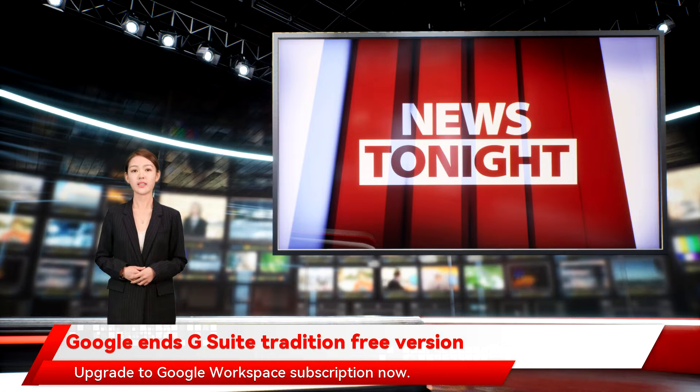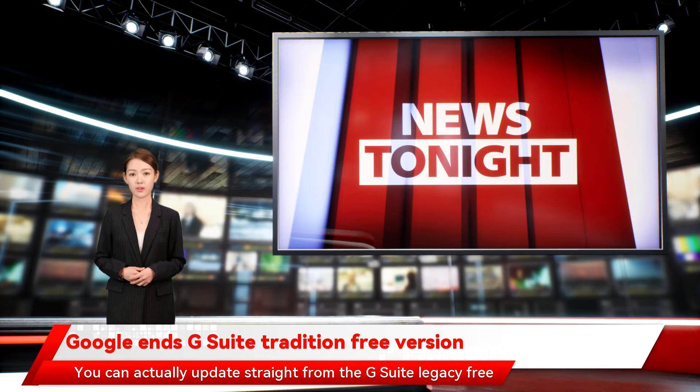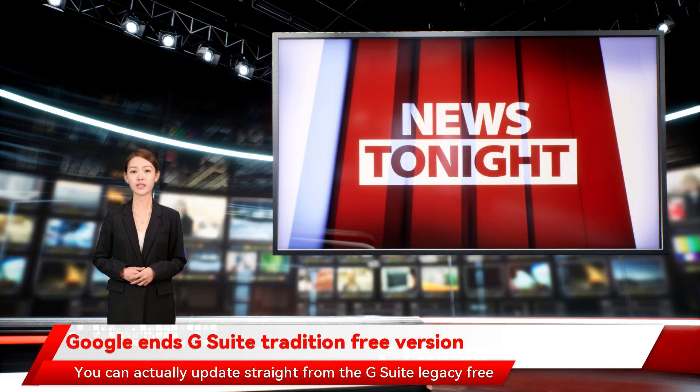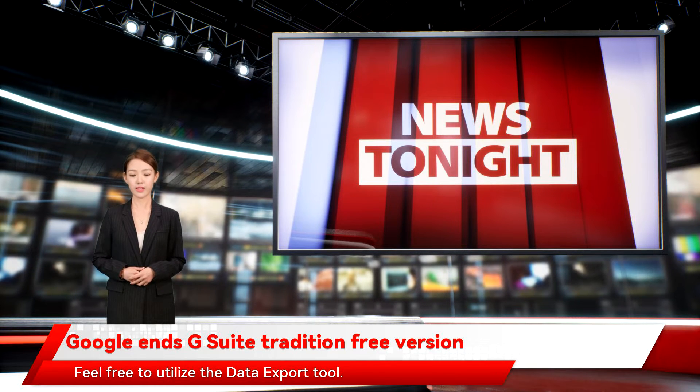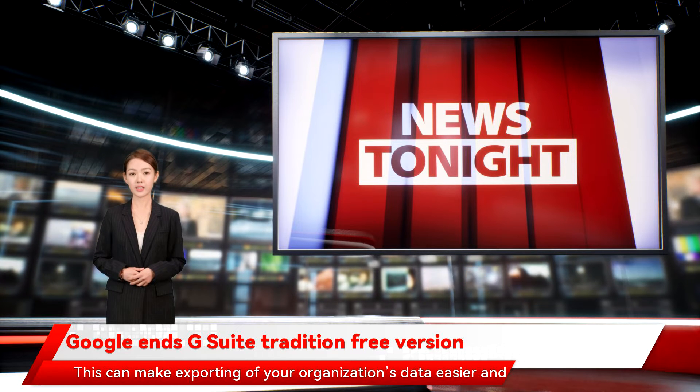Upgrade to Google Workspace subscription now. It won't affect your service or data. You can actually update straight from the G Suite legacy free edition. Feel free to utilize the data export tool, which can make exporting of your organization's data easier and faster.